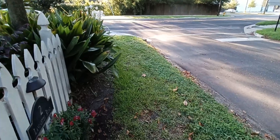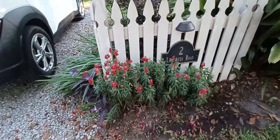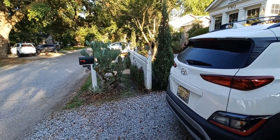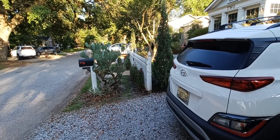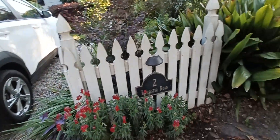I think my snapdragons — antirrhinum — are not long for this world. These ones look pretty good, but the ones in the middle behind the cactus are wilting and not coming back after I water them. The heat may be getting to them.